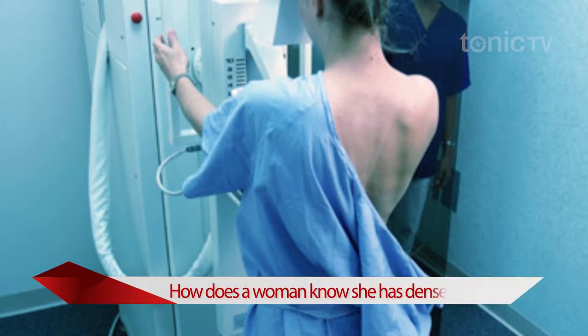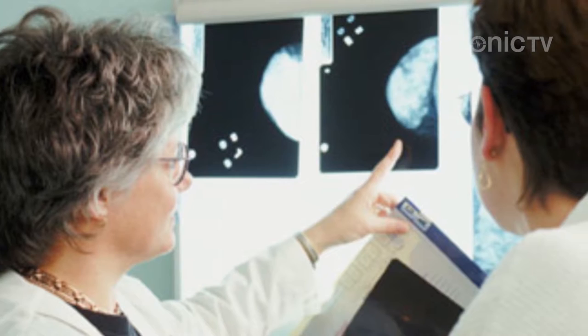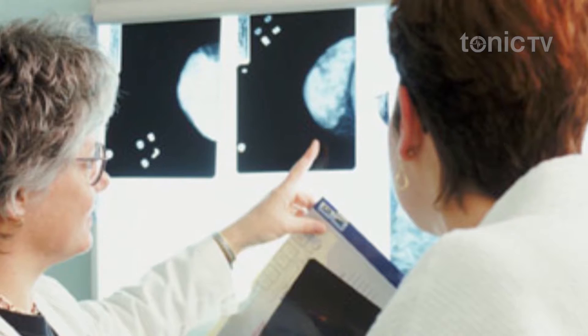Does a woman know she has dense breasts — are they firmer or don't sag as much? Actually, you can't tell if you have dense breasts without looking at your mammography report, because we define breast density based on the mammographic appearance. So unless your physician has brought this up or you have asked, it's unlikely you would know. The problem is that it's not that the radiologist isn't reading the mammogram accurately — it's that you actually cannot distinguish the cancer from the background tissue.